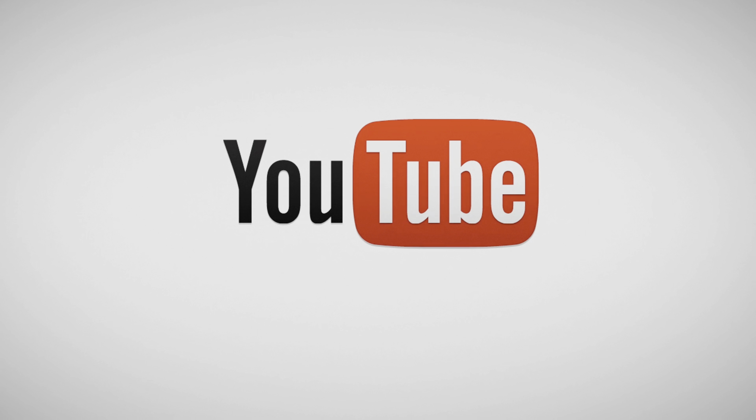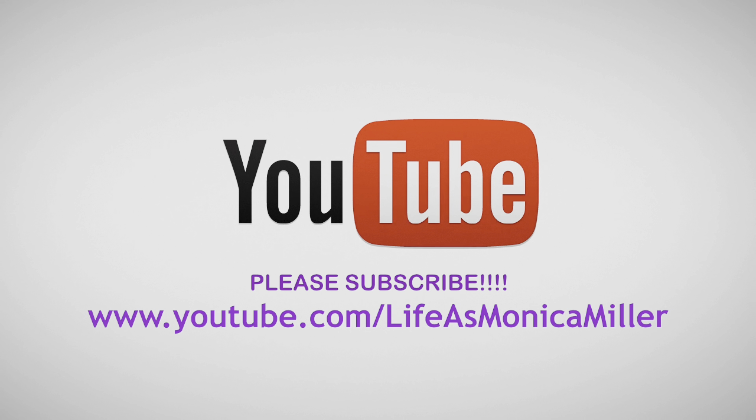I'm going to list all the products down below in the description bar so if you want to know which product I use, just click the link and it'll take you straight to them. I just wanted you guys to see that my face actually matches my body for once. With that being said, give it a thumbs up, subscribe — it would mean the world to me. I love you guys and I hope to see you in my next vlog, bye bye!